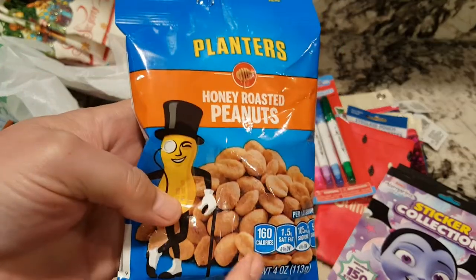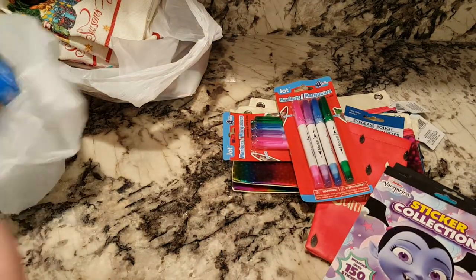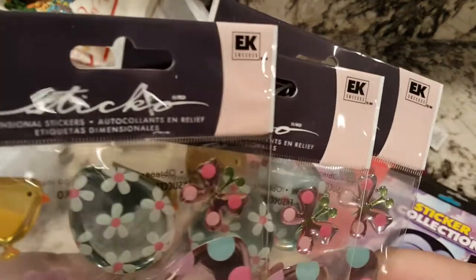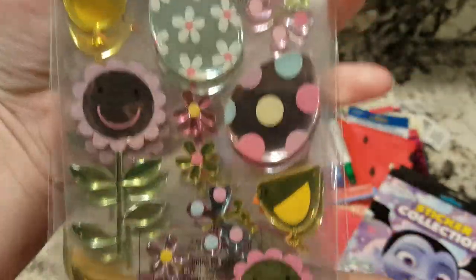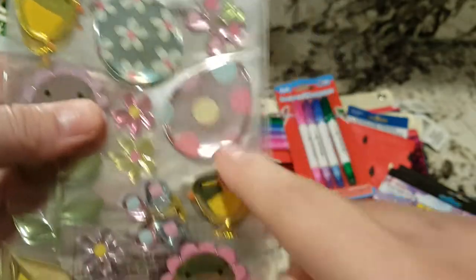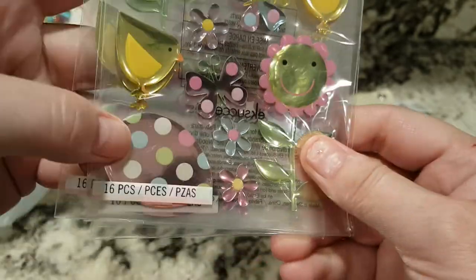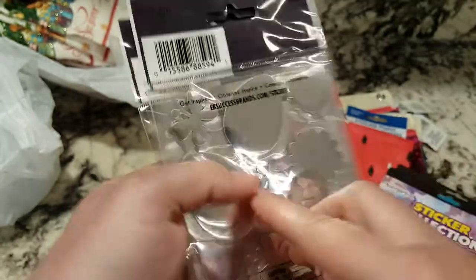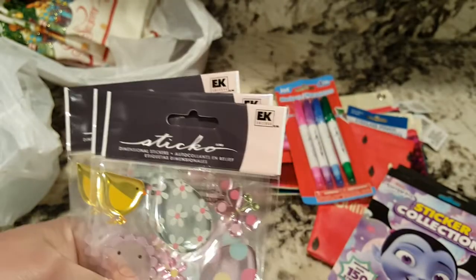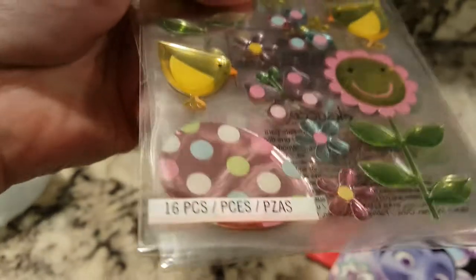I got a couple of packages of these for my father-in-law — these are just honey roasted peanuts. Here's another one. And then I got these — I think I see three, so that must be what I got. They are kind of Easter-y, I guess, because there's a little chick, some Easter eggs, a butterfly, and another egg. Looks like I got three of them. There were 16 of them. I thought those were pretty.